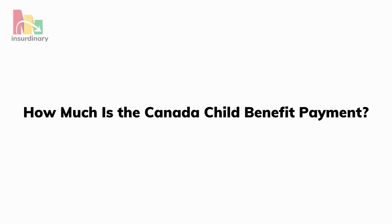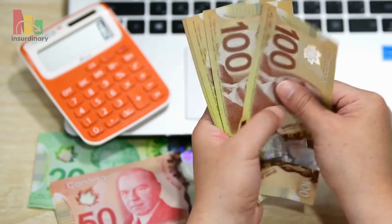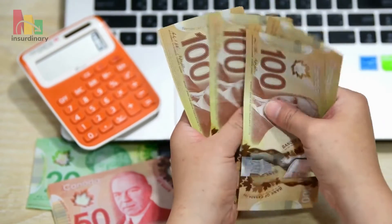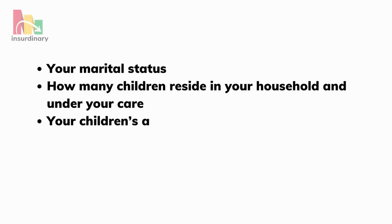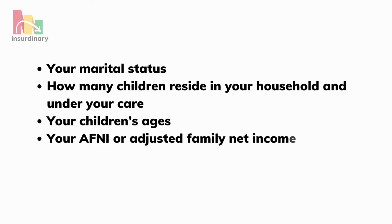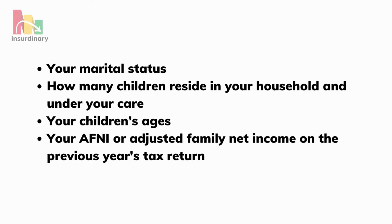How much is the Canada Child Benefit payment? The amount you could receive under the Canada Child Benefit depends on several factors, including your marital status, how many children reside in your household and under your care, your children's ages, and your adjusted family net income on the previous year's tax return.